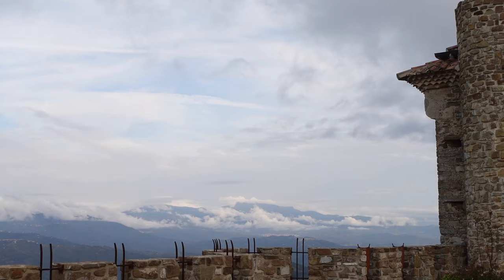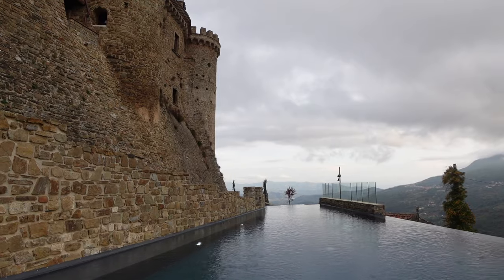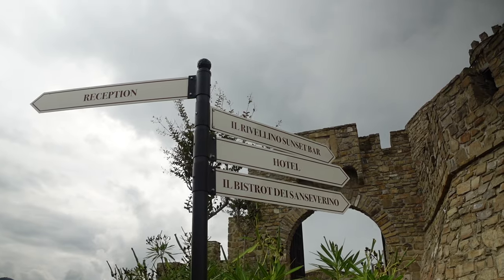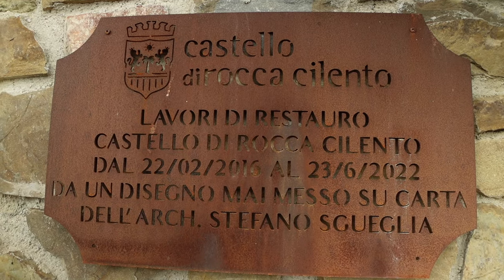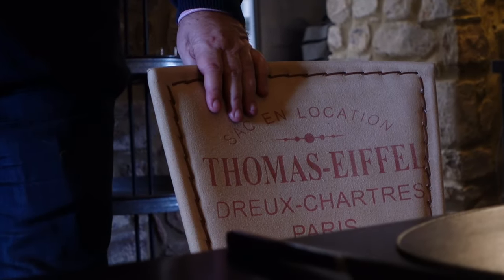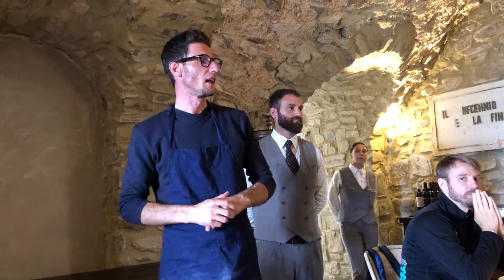Above Paestum in the mountains you'll find Castello di Rocca Cilento. This historic building was recently renovated and converted into a hotel, bistro and restaurant. I start with a quick tour of the property before sitting down to a modern take on traditional Mediterranean flavors.